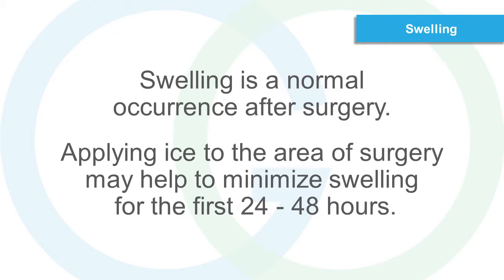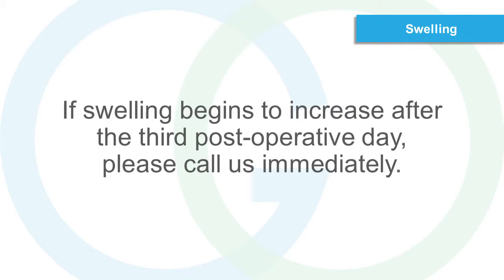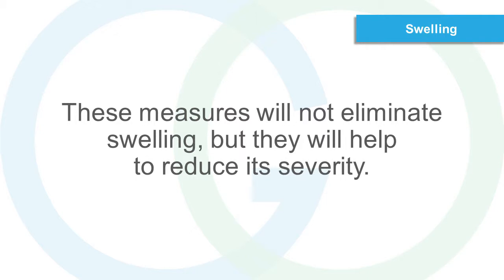Swelling. Swelling is a normal occurrence after surgery. Applying ice to the area of surgery may help to minimize swelling for the first 24 to 48 hours. After 48 hours, you may begin applying warm compresses to the area. Swelling can peak at day 2 to 3 after surgery, and then should improve over the next 3 to 5 days. If swelling begins to increase after the third post-operative day, please call us immediately. These measures will not eliminate swelling, but they will help to reduce its severity.